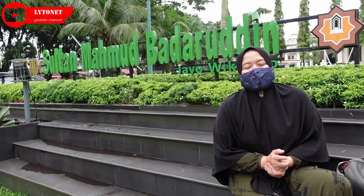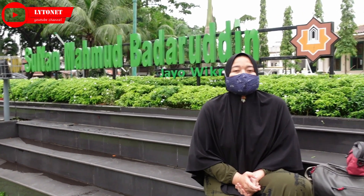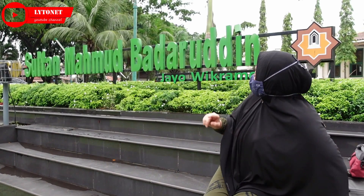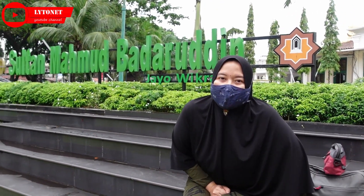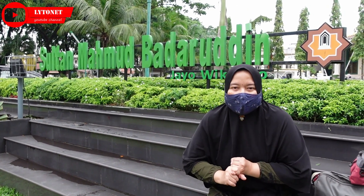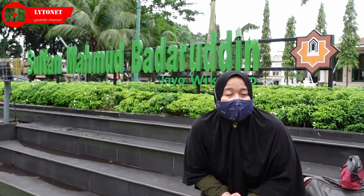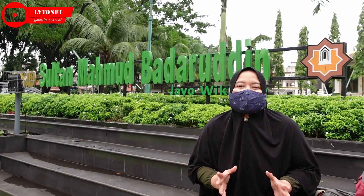Di video kali ini, keluarga Lito akan mereview Masjid Agung Kota Palembang, yaitu Masjid Sultan Mahmud Badarudin Jayowik Ramo. Masjid ini berada tidak jauh dari jembatan Ampera. Jadi di sini kita bisa melihat ada jembatan Ampera, kemudian ada bundaran air mancur, kemudian Museum Sultan Mahmud Badarudin ke-2, Kantor Ledeng, Termaga Point. Intinya ini dekat karena berada di titik 0 Kota Palembang.